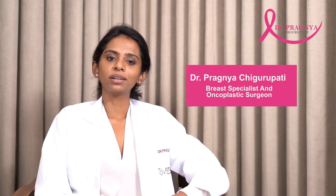Hi everyone, I'm Dr. Padma Chigarupati Noora. I'm a Consultant Breast Specialist and Oncologist and Oncoplastic Surgeon currently working in Hyderabad.